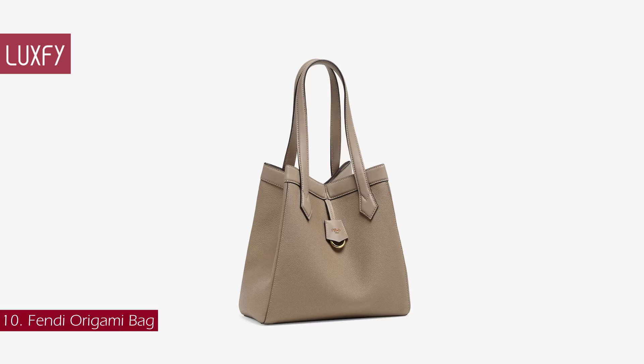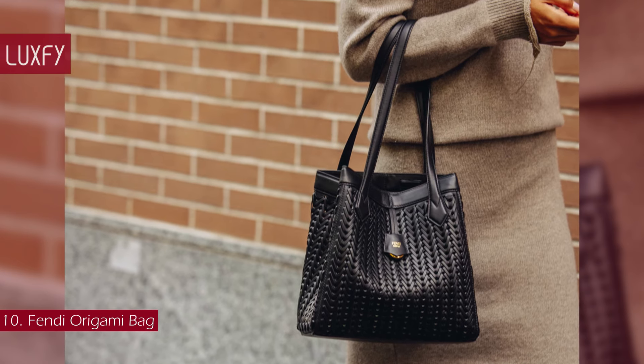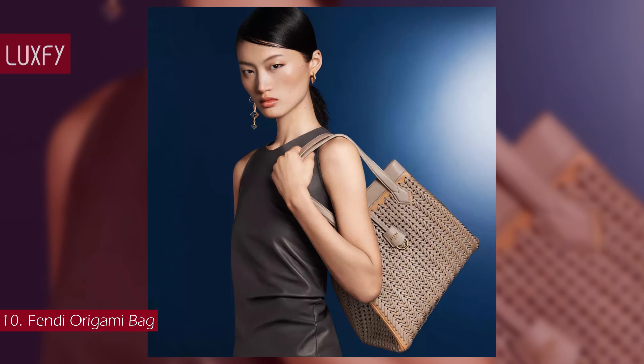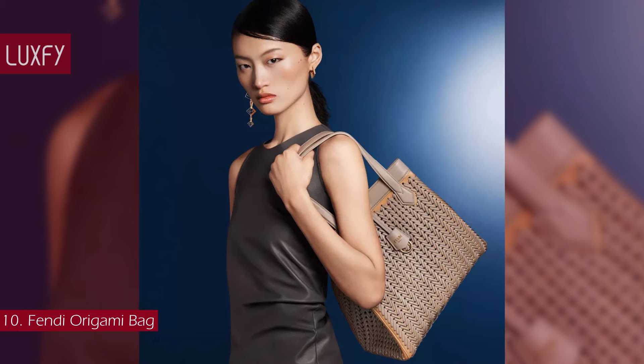Number 10: the Fendi Origami Bag. Presented for Fall/Winter 2023, the Origami is the new icon of Fendi. The new style by Silvio Venturini Fendi transforms from a bucket bag to a tote silhouette with a simple gesture. Thanks to 8 concealed magnets, the bag can be styled as a shopper bag or bucket bag by folding it origami style.